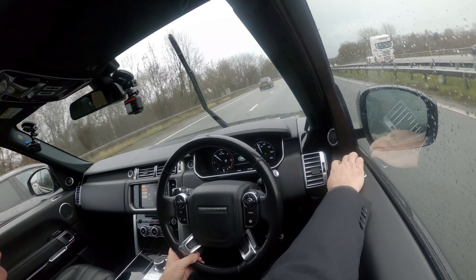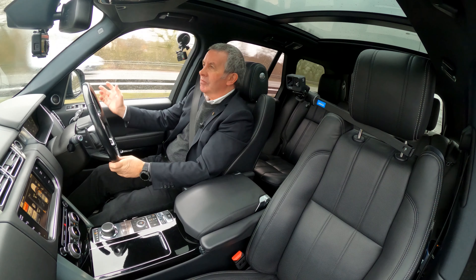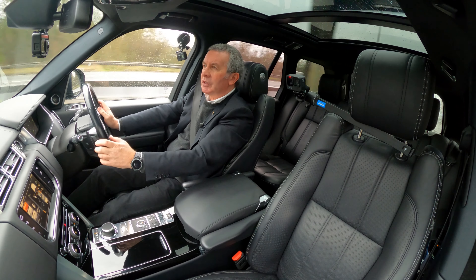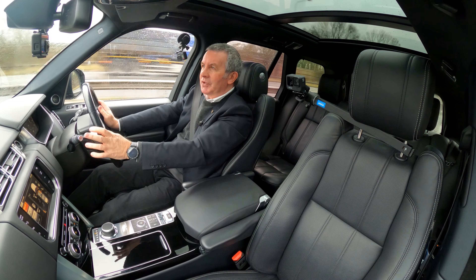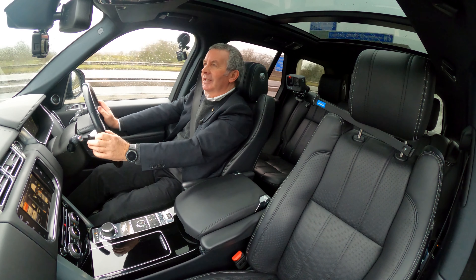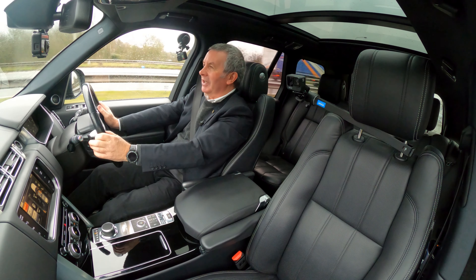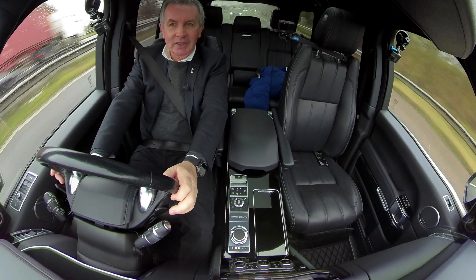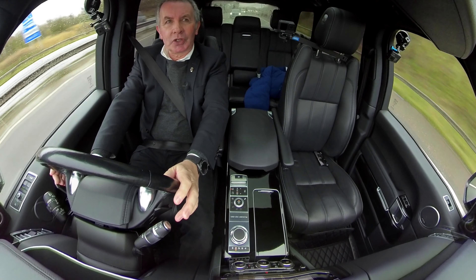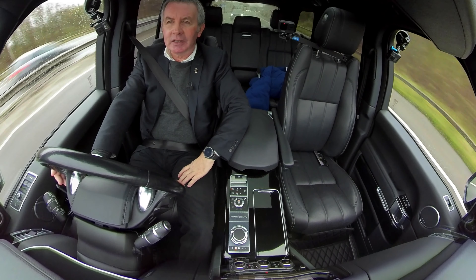We've got folding door mirrors. Some cars won't fold in when you're going over 20 miles an hour or something, but as with everything on the Range Rover it's built to last. It's probably got a bigger motor than a BMW i3 just for moving the mirrors about. It's so easy in these - you don't know you're moving.